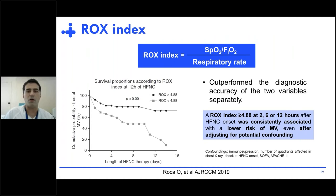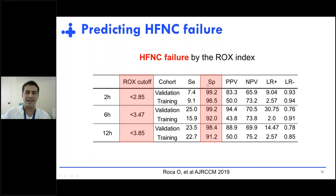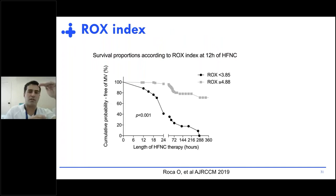We described the utility of the ROX index, defined as the ratio of SpO2 and FiO2 to respiratory rate. It outperformed the diagnostic accuracy of these two variables separately. In fact, a ROX index above 4.8 at 2, 6, and 12 hours was consistently associated with a lower risk of mechanical ventilation after adjusting for potential confounding.